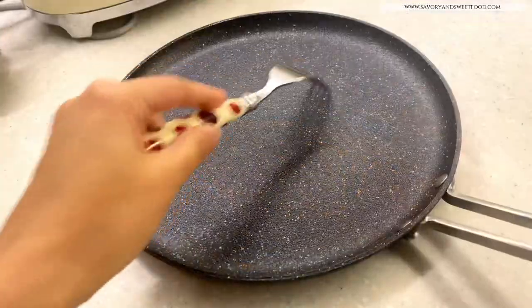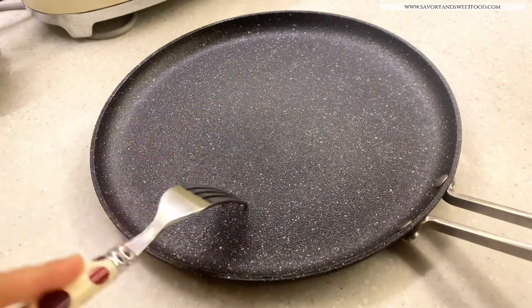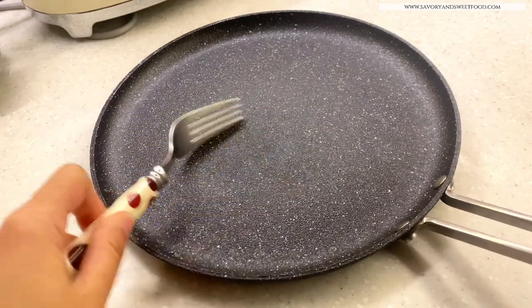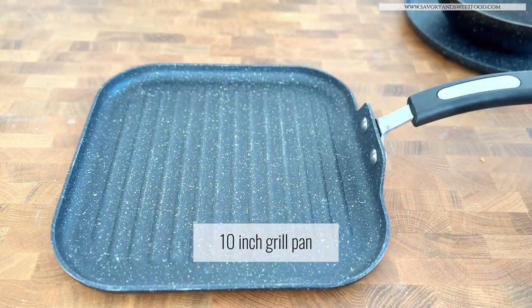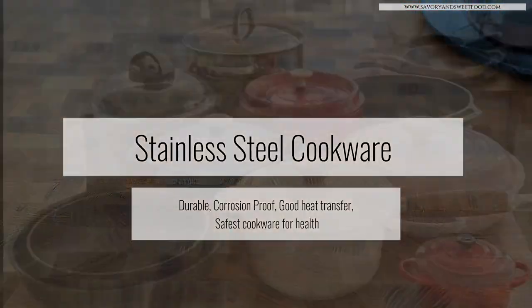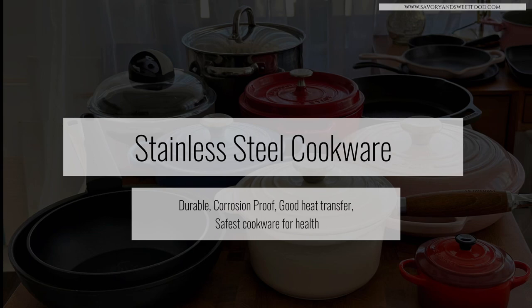The best part about this Rock Pan is that it is completely scratch-proof — you can use metal utensils. This grill pan is very useful when I'm making wraps.